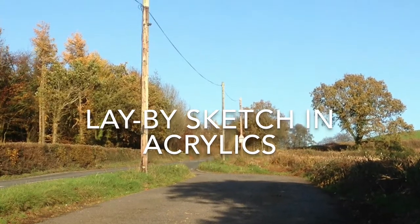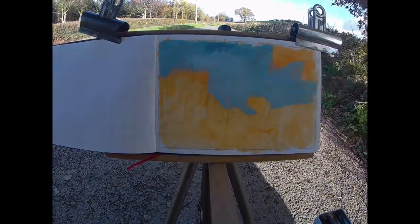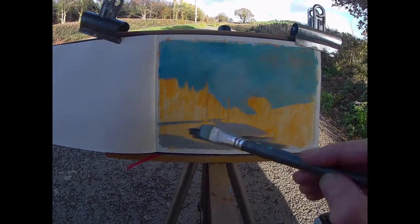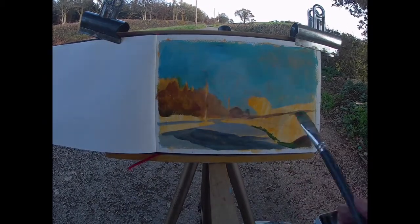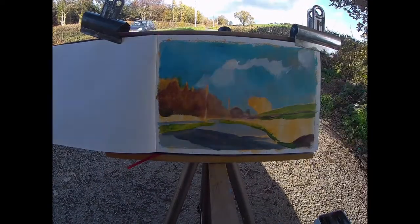Time for a bit of painting. I've set up my easel on the back of the tailgate at the van where it's nice and comfortable. The weather's changing, clouds scudding across the sky — got to get in what I can while I can.